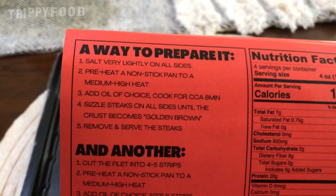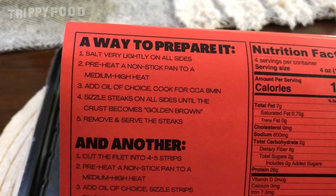Here's the way to prepare it: salt very lightly on both sides — salt and pepper. Pre-heat a nonstick pan and add oil of choice. I'm going with canola oil since I want to keep it vegan and avoid imparting extra flavor — butter would do that. Sizzle steaks on all sides until the crust becomes golden brown, cook for eight minutes, then remove and serve. I won't make you watch the full eight minutes.